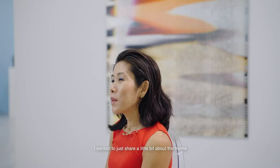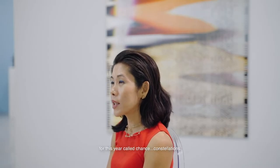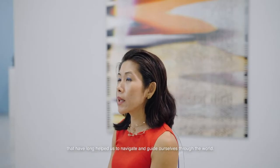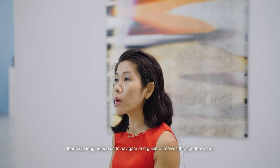I'm Joyce, the curator for the SEA Focus 2022 edition. I wanted to share a little bit about the theme for this year called Trans Constellations. The idea behind it is that it takes something quite familiar to us — constellations — which are these star patterns that have long helped us navigate and guide ourselves through the world.